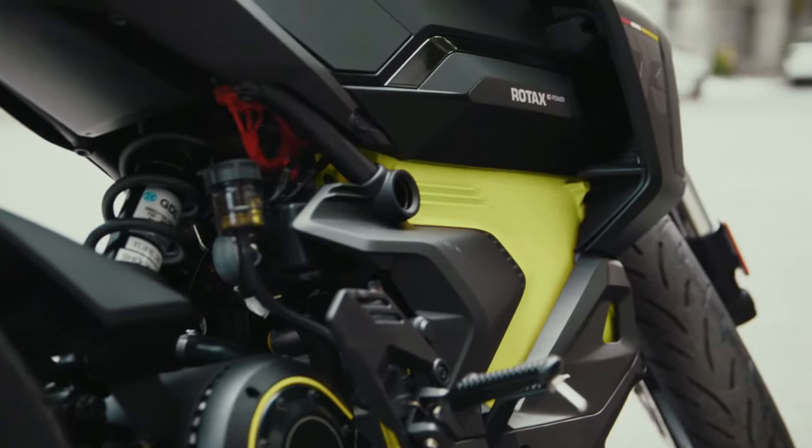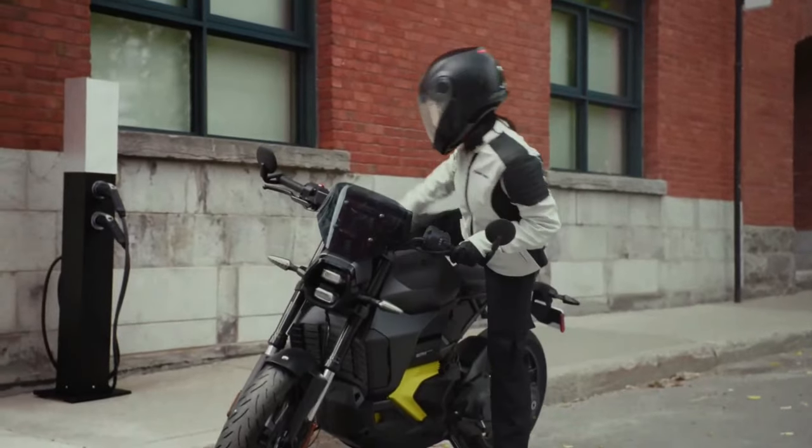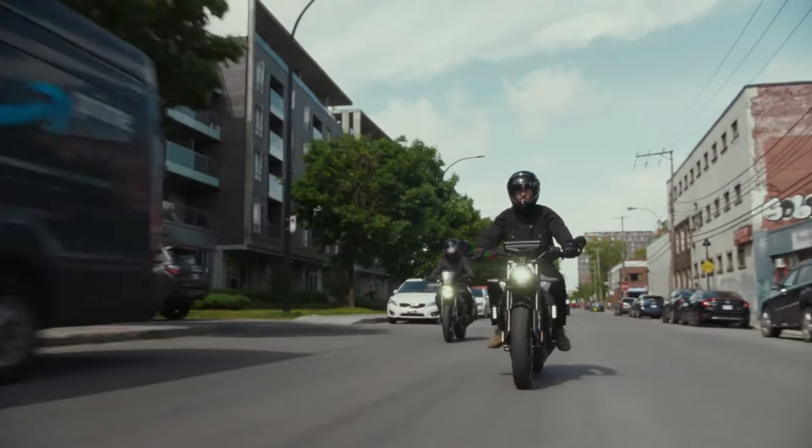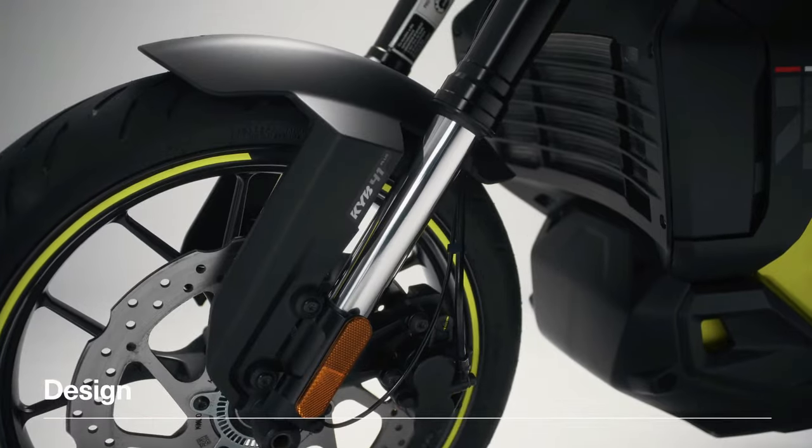Fifty years ago, Can-Am celebrated many victories with its track and trail motorcycles, and we are bringing that pedigree back with a focus on modern electric power, connectivity, and thrill.